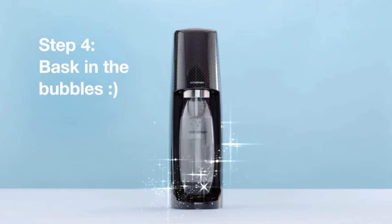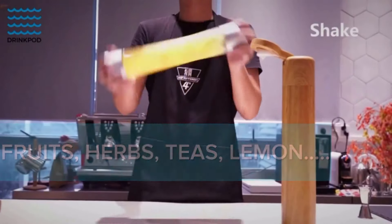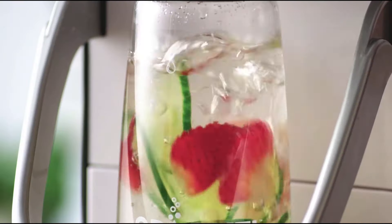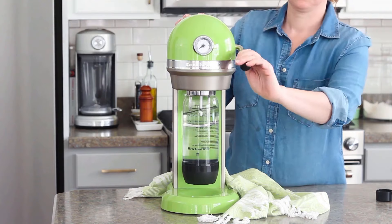You might be surprised to learn that when SodaStream debuted around the world in 2009, it wasn't actually a debut. In fact, it was the relaunch of a 117-year-old company. The SodaStream company has mostly been idle for decades, but now it's 2020 and SodaStream is no longer the only name in the game.